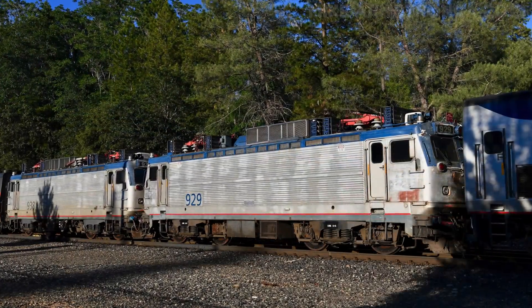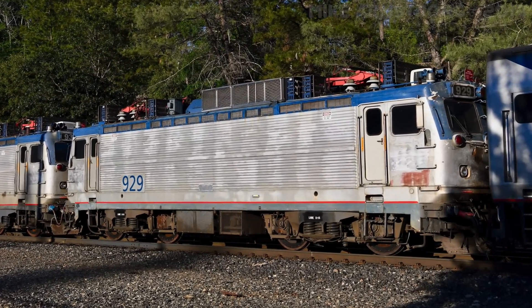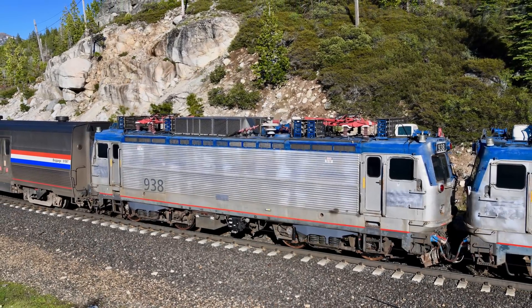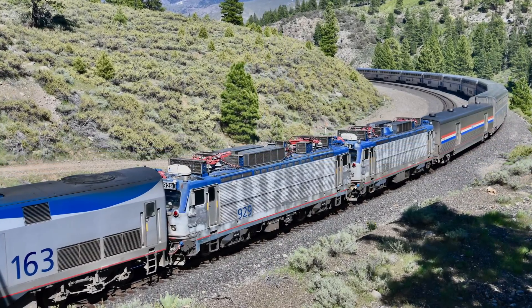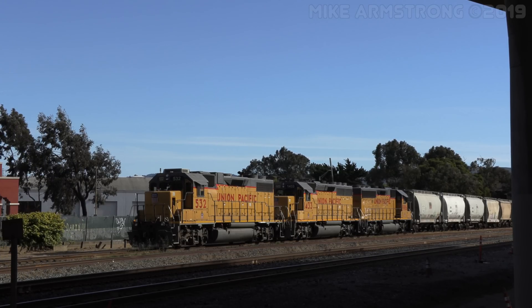As part of the testing process, Caltrain purchased two old AEM-7 electric locomotives that previously ran for Amtrak on the Northeast Corridor. These locomotives will be used to test the new electrical grid before the full train sets are delivered and placed into service. One of the locomotives will be used for the testing while the other was acquired for spare parts.